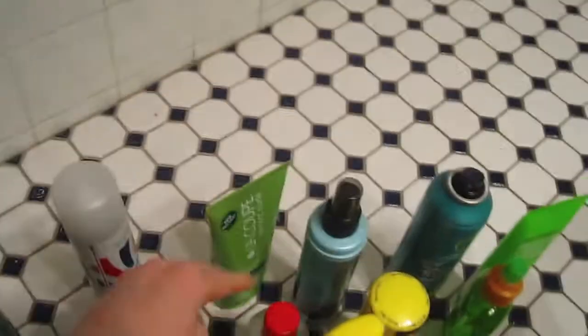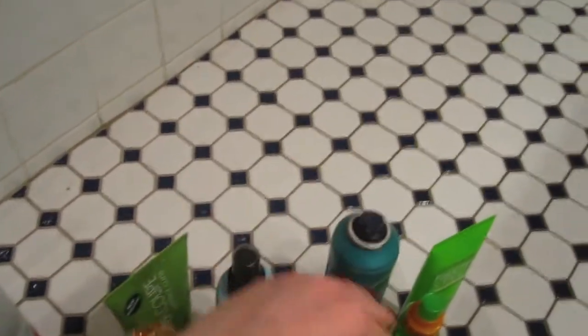That's all my hair products! Let's count — I have 18.